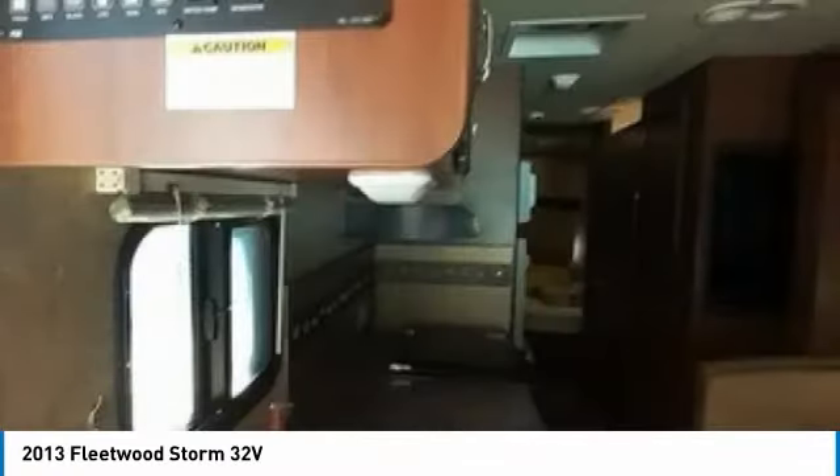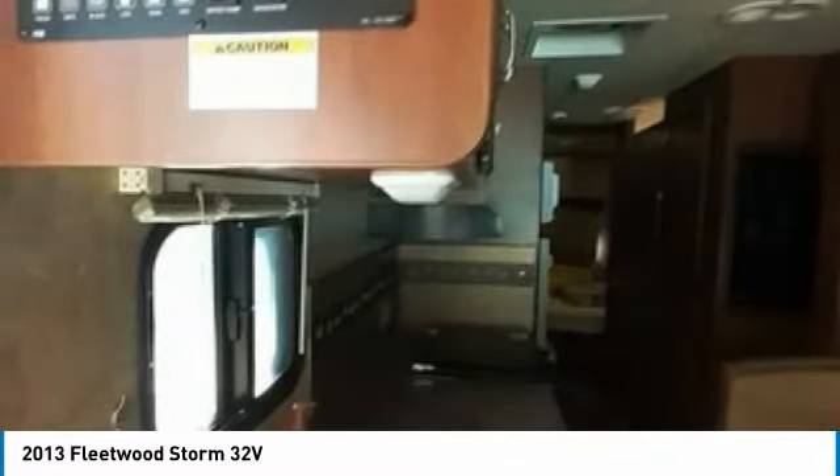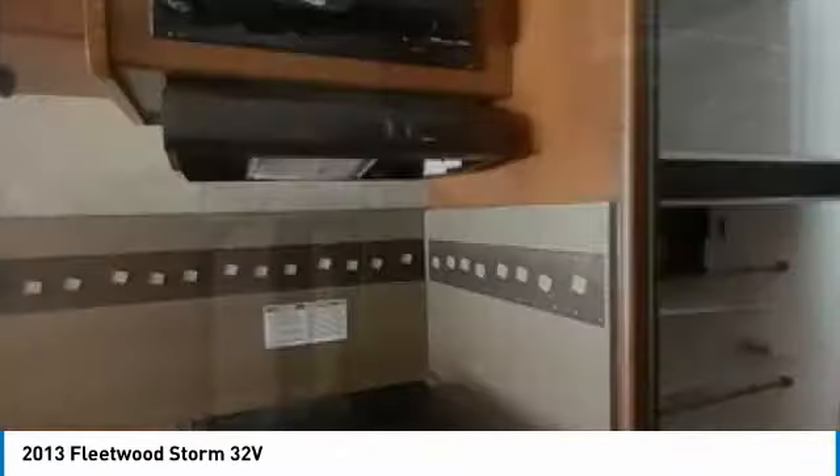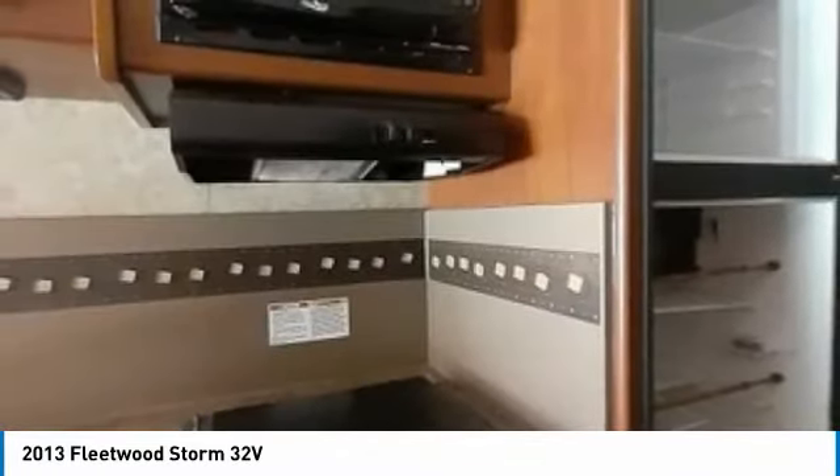There is plenty of storage, two slides, a clean bed, an oven, stovetop, and fridge, double sink, and the bathroom is accessible with slides in.